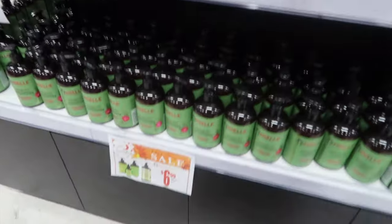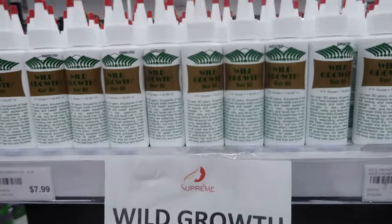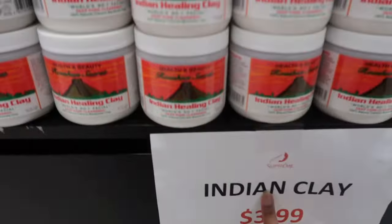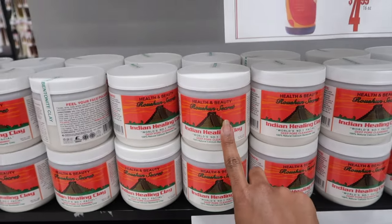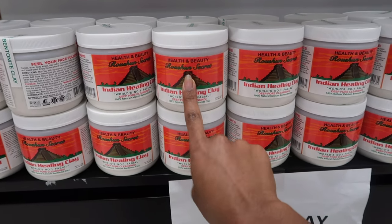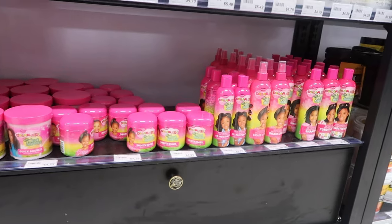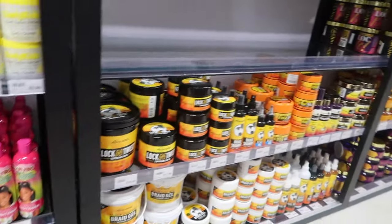These hair products are actually on sale — they're like $5.99. Wild Growth — come get it; I would but I don't need it. Here goes the Indian clay, but y'all be warned: it's not Aztec Secret, it's Rosé Shine Secret, but it still works good. Let me know if y'all want a video on it — I actually got it.